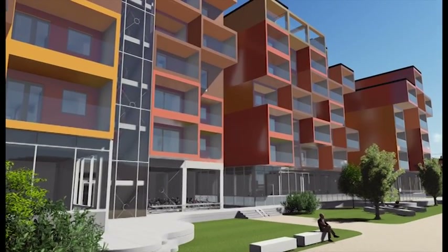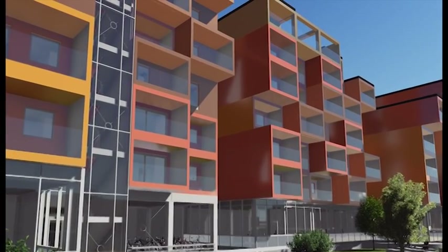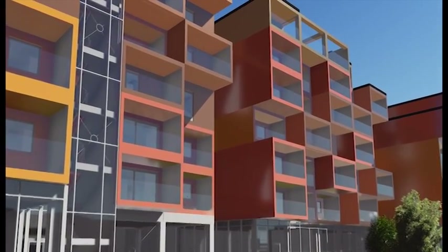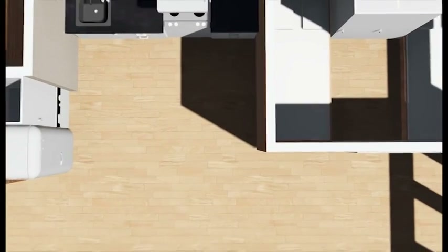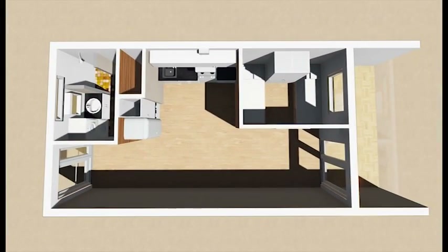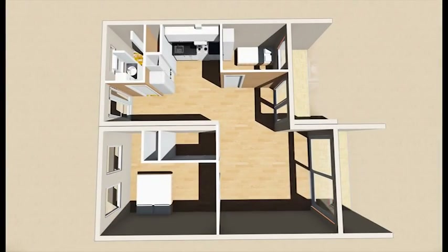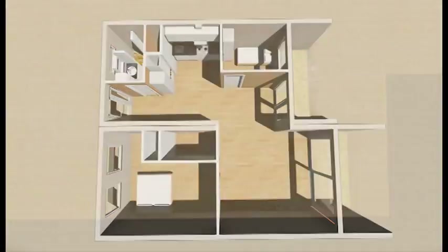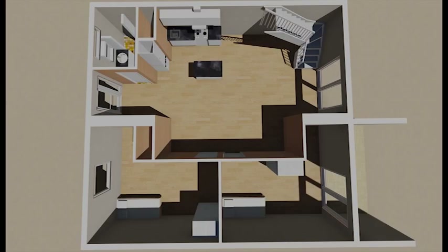All apartments consist of individual box modules stacked and combined into 4 different types of flats, giving a total of 121 apartments: 40 student cluster flats each at 45 square meters, 49 three-room apartments each at 99 square meters, and 29 five-room apartments on 2 levels each at 153 square meters.